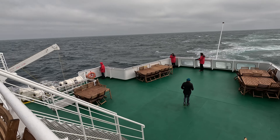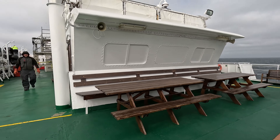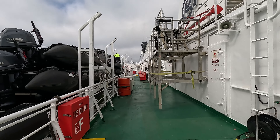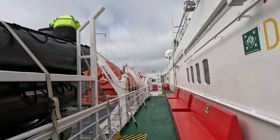Now let's head outside. This is the aft — the backside of the ship. When we are sailing and the sea is not rough, we'll be out here trying to spot whales and seabirds. These black zodiac boats that you see are used during our expeditions to bring us ashore.